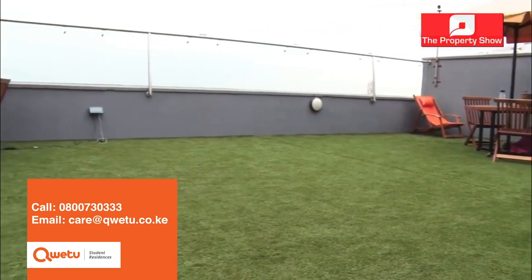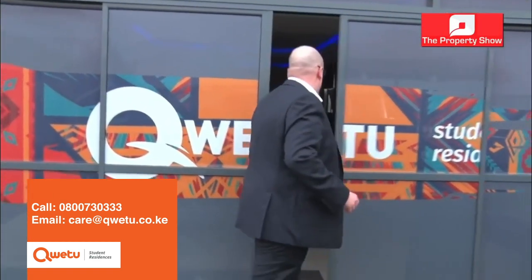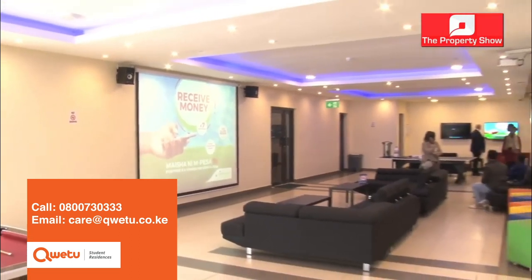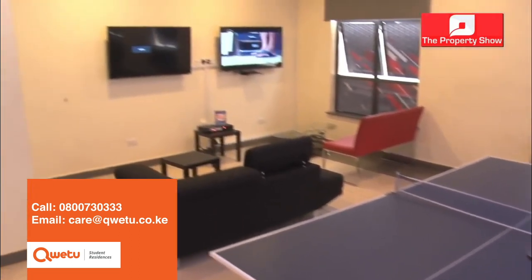Leaving from our terrace, we enter the Sky Lounge, which is another recreational area for the students. As we come in, you'll see students have access to a pool table, table tennis, a gaming station, and a big screen. This is also an area where we throw movie nights and birthday parties throughout the month.